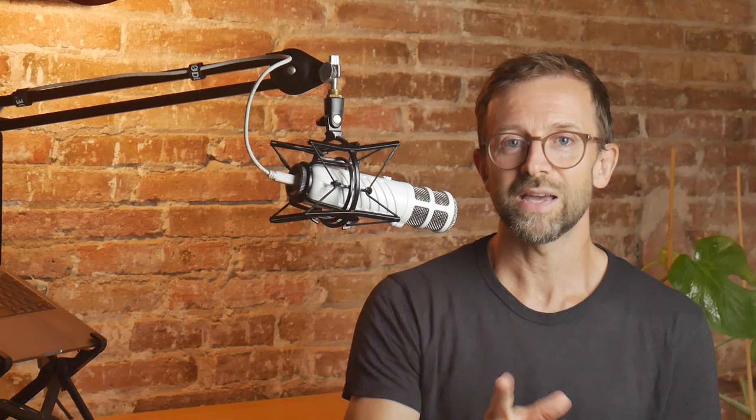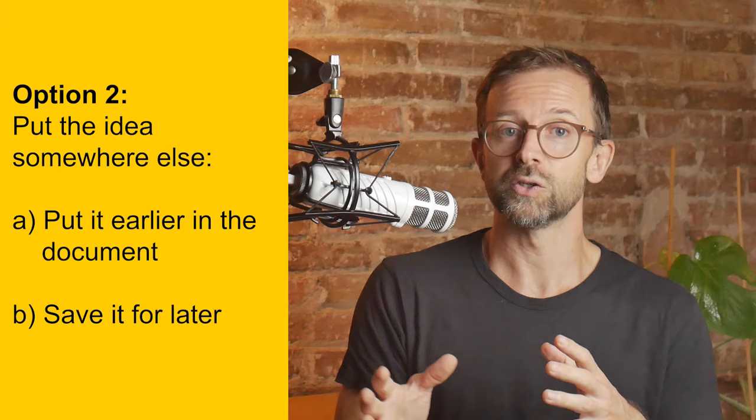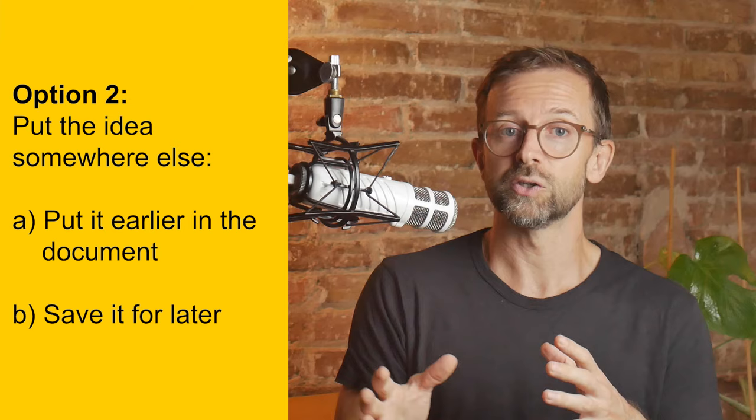But what happens if I get stuck? I have a few options. The first is to just slow down and think, to give myself a chance to find the right words. But if that doesn't work, maybe the idea I want to express doesn't fit here. Perhaps it needs to go somewhere earlier, in which case I'll go back and find a place for it — kind of like reinforcing part of the tunnel I've already dug. But perhaps I need to save it for later, in which case I make a note of it. I do not start writing another section; I just tell myself it's okay, I'll deal with that later.